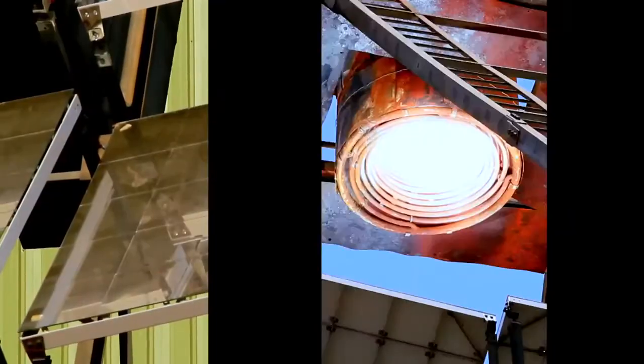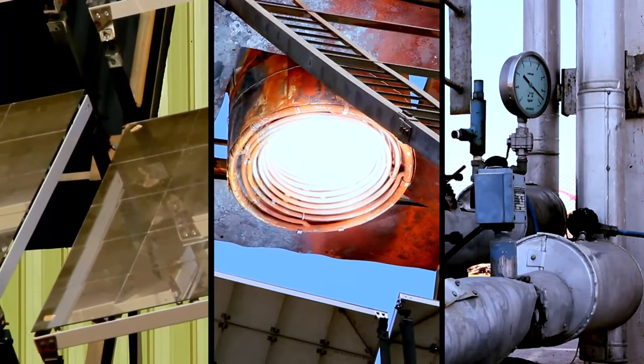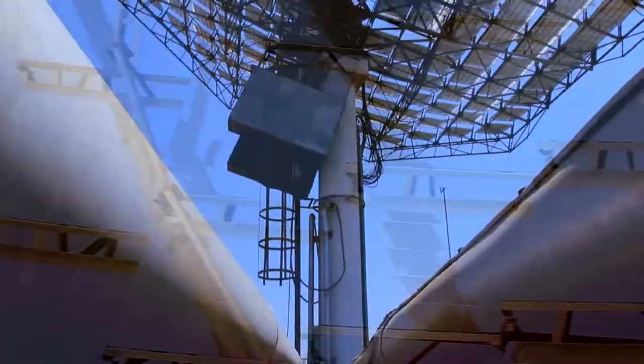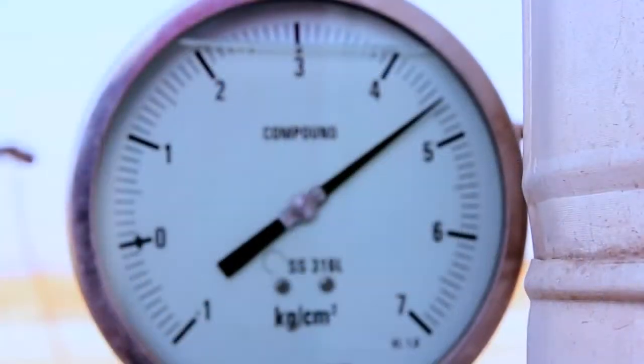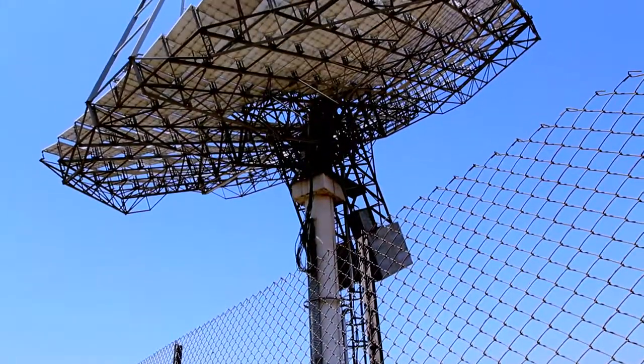Optics, receiver, and integration scheme are the three most crucial components in any solar concentrator system. The optics of Arun is based on the Fennell concept, allowing simplicity in structure while maintaining maximum accuracy. The receiver is designed to withstand high temperatures and minimize losses. Click Solar is particularly secure.